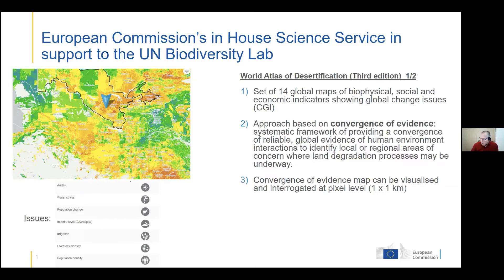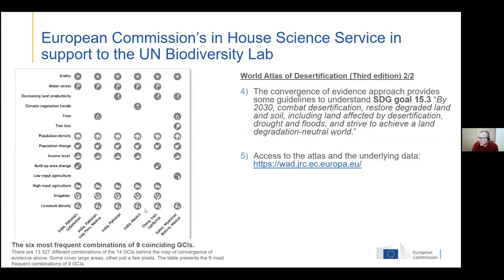The World Atlas of Desertification dataset is shared and accessible through the UN Biodiversity Lab. One of the lessons from today's discussions is that nobody can work alone — we use products developed by NASA and other partners, and by bringing all this data together we make information speak and support decisions. The Atlas shows the areas most in need of attention in terms of environmental degradation, and you can find the link to the Atlas and download all underlying datasets. It is also a key product related to SDG Goal 15.